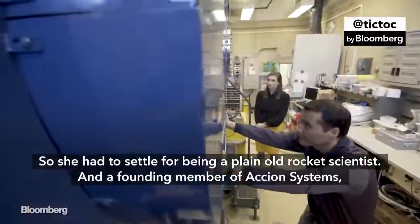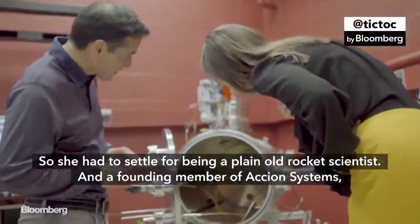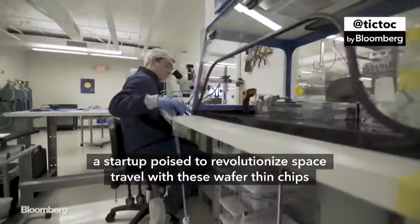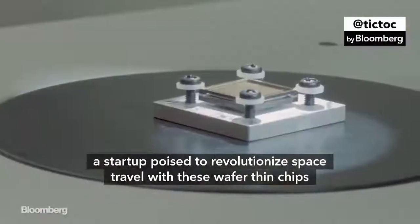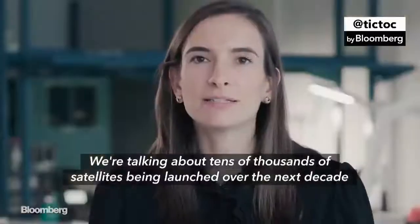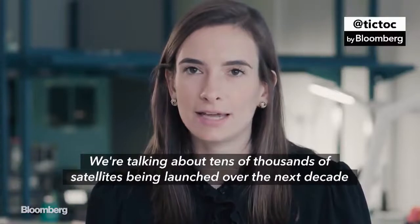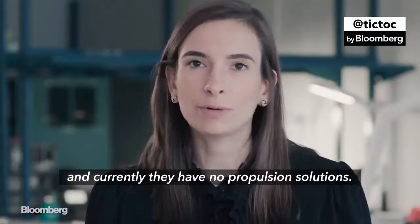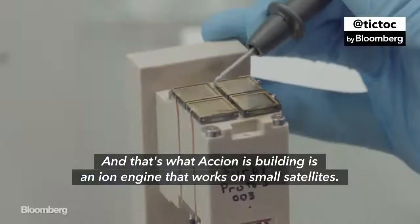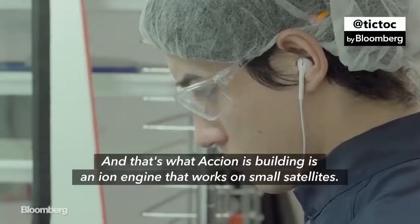So she had to settle for being a plain old rocket scientist and a founding member of Axion Systems, a startup poised to revolutionize space travel with these wafer-thin chips that, believe it or not, are engines. We're talking about tens of thousands of satellites being launched over the next decade and currently they have no propulsion solutions. And that's what Axion is building — an ion engine that works on small satellites.